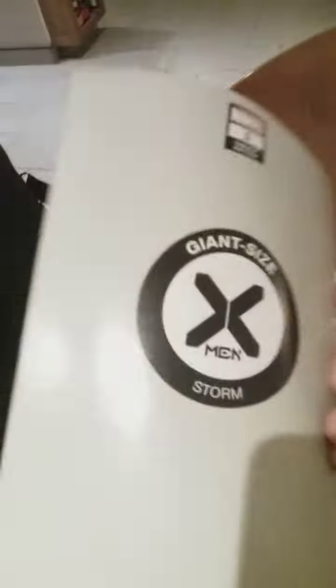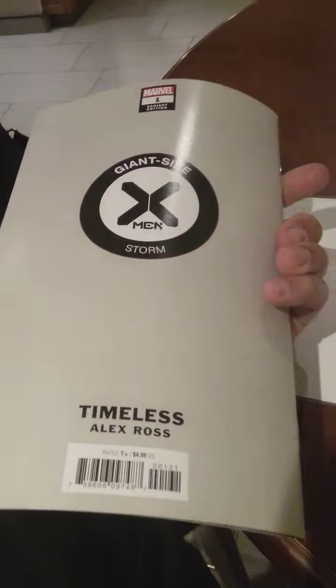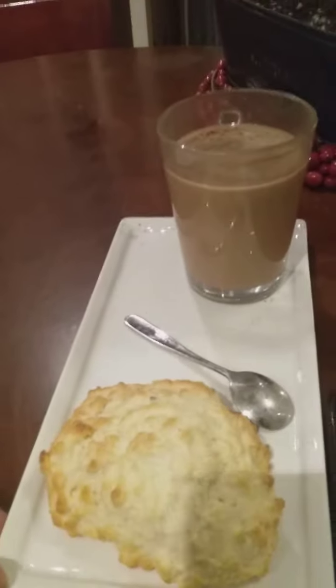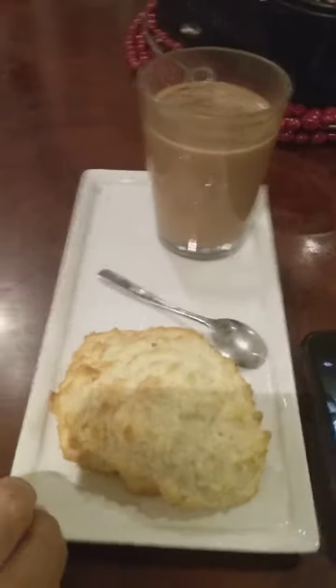I'm a sucker for these variant covers — oh my god, Marvel. I usually trust what Hickman puts out nowadays, and these giant-sized X-Men books have not been a disappointment. They've been an excellent read and a good investment, so I highly recommend this book. Anyways, I'm gonna let you go — my mocha is getting cold. Take care, I'll catch you on the next review!